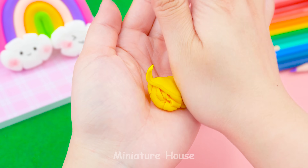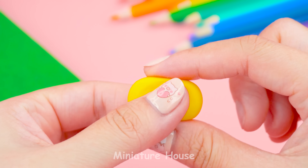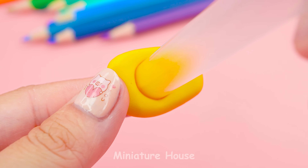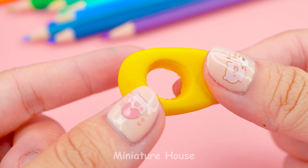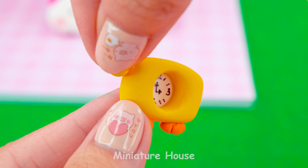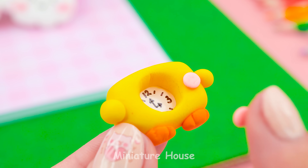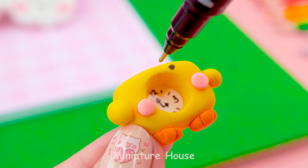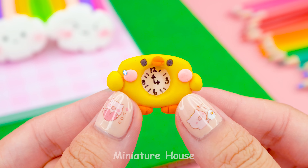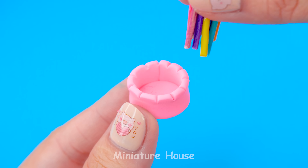Next, take a yellow clay. We will make a ducky clock. Always remember the time you have to go to school — don't be late. Beside the books, pens are very important.